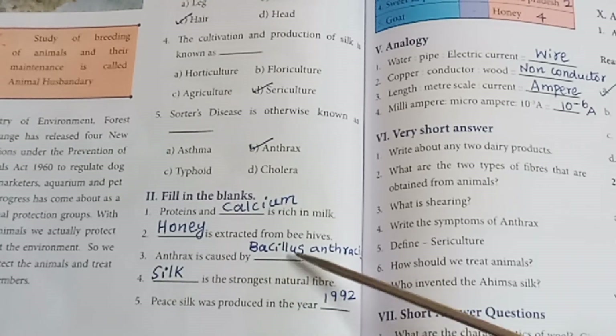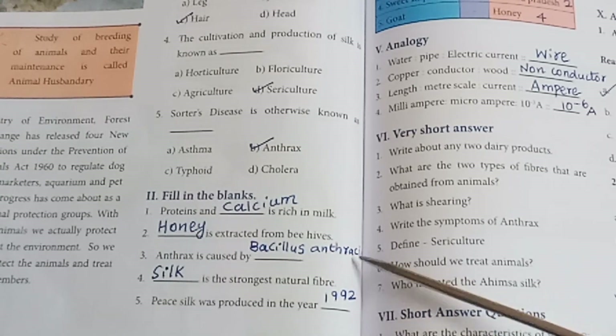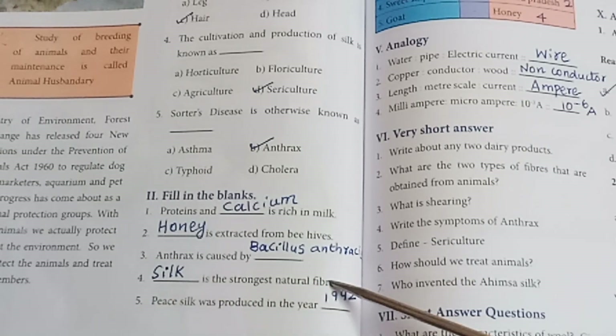Bacillus anthracis — B-A-C-I-L-L-U-S A-N-T-H-R-A-C-I-S. Silk is the strongest natural fiber. The first piece of silk was produced in the year 1992.